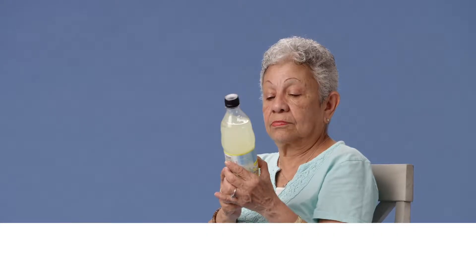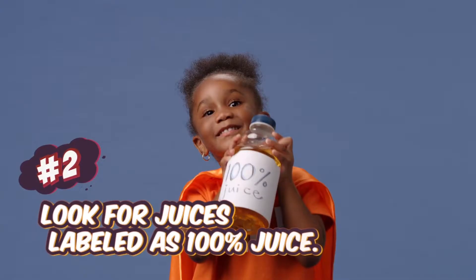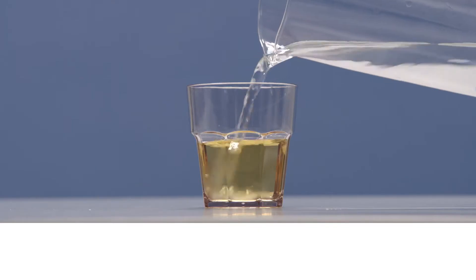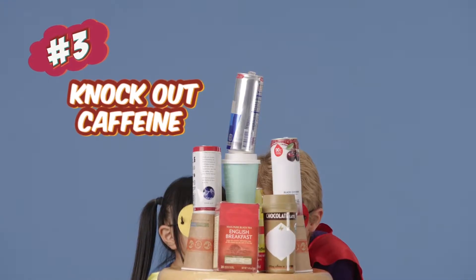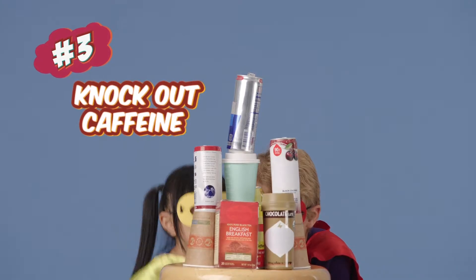A woman reads the nutrition label on a bottle of lemonade and raises her eyebrows. A girl shows off a bottle of 100% fruit juice. Someone adds water to a half cup of apple juice, making it a full cup. Kids wearing superhero capes knock over a stack of drinks, including canned soda, tea, and hot chocolate.